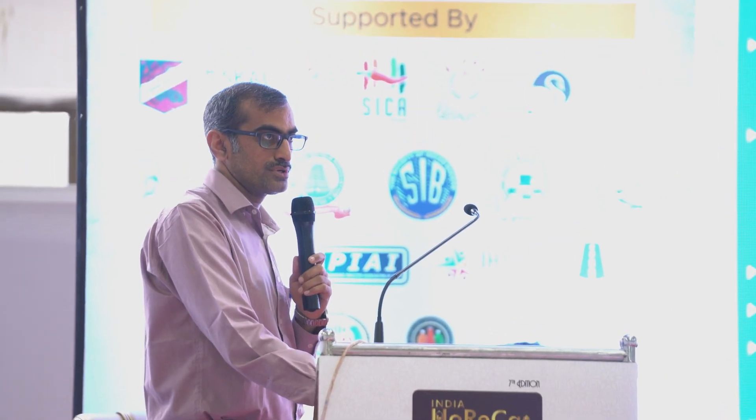That heat source can be in the form of steam, hot water, thermic fluid, exhaust gases — anything which has got heat. We also cater to heat pumps from absorption technology.